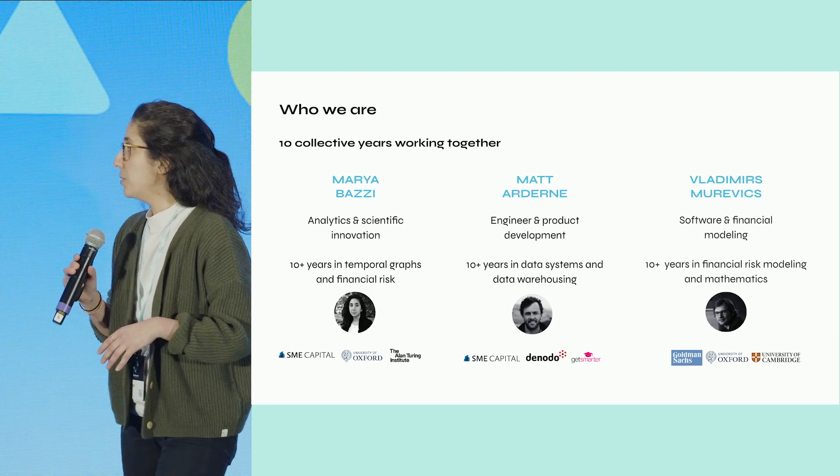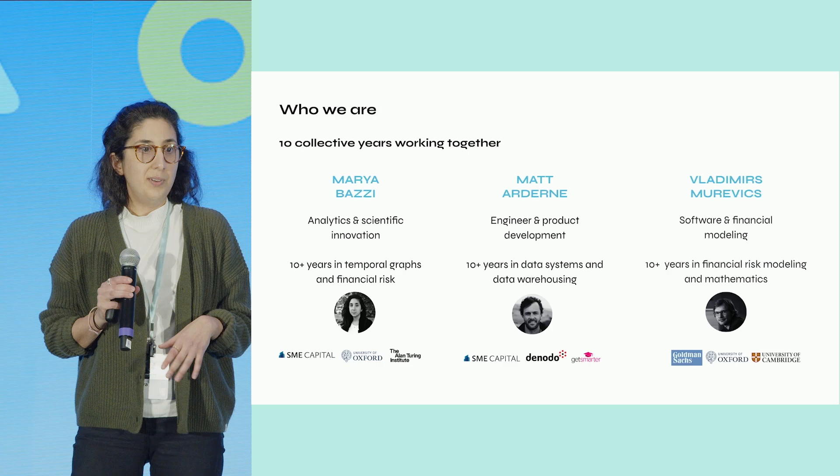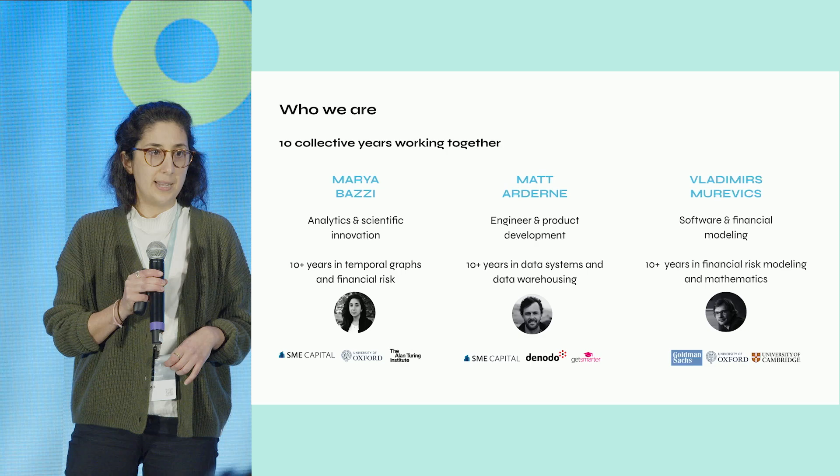So who are we? We're us three co-founders. We've worked together for over 10 years. I met Vladimir while we were both doing our PhD in applied maths at Oxford, and I've been working with Matt in B2B fintech since 2018.